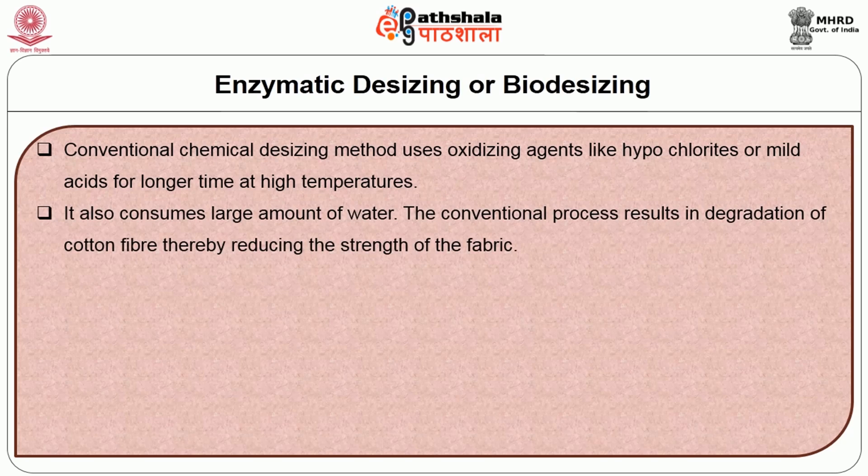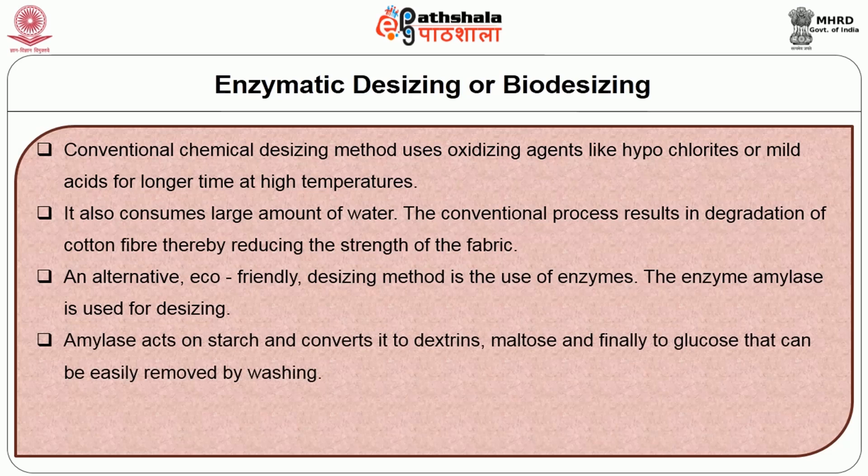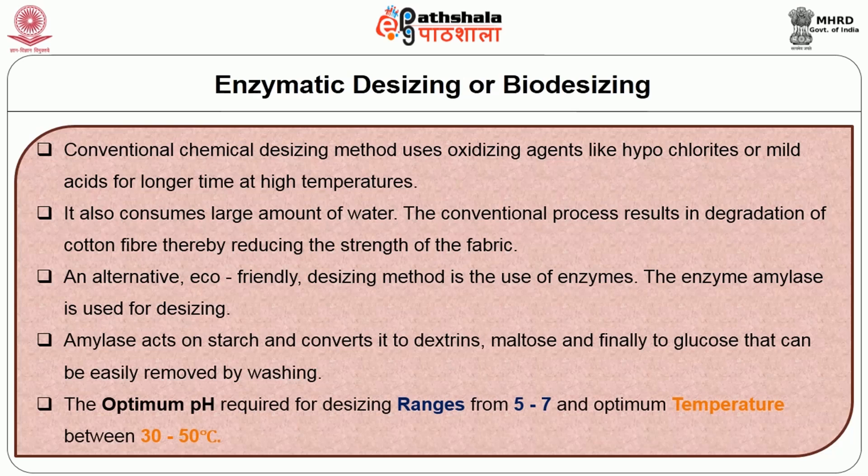Conventional desizing also consumes large amounts of water, and results in degradation of cotton fiber, thereby reducing the strength of the fabric. An alternative eco-friendly desizing method is the use of enzymes. The enzyme amylase is used for desizing. Amylase acts on starch and converts it to dextrins, maltose and finally to glucose, which can be easily removed by washing. The optimum pH required for desizing ranges from 5 to 7, and optimum temperature between 30 to 50 degrees centigrade.